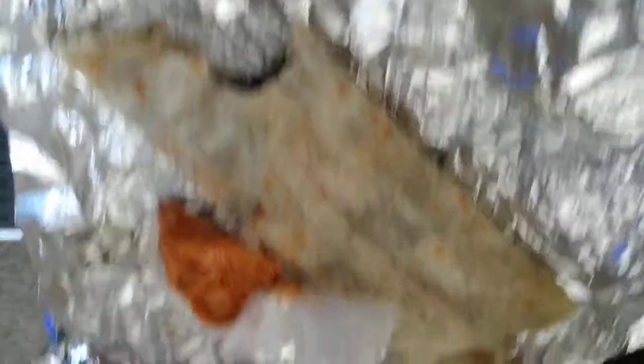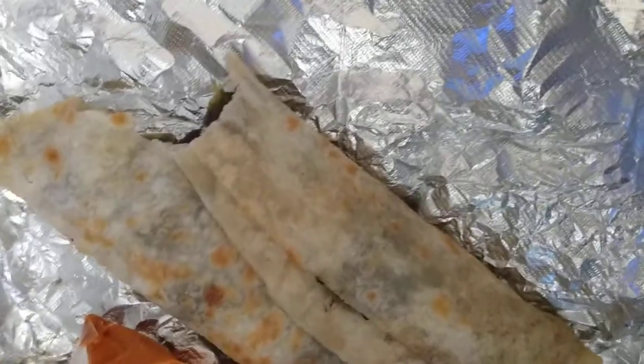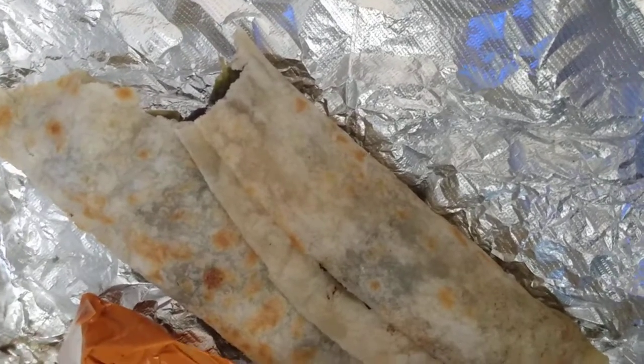How is it? Thumbs up? Thumbs down? I love these burritos. They've been the same way for years — same flavor, same everything, every time.